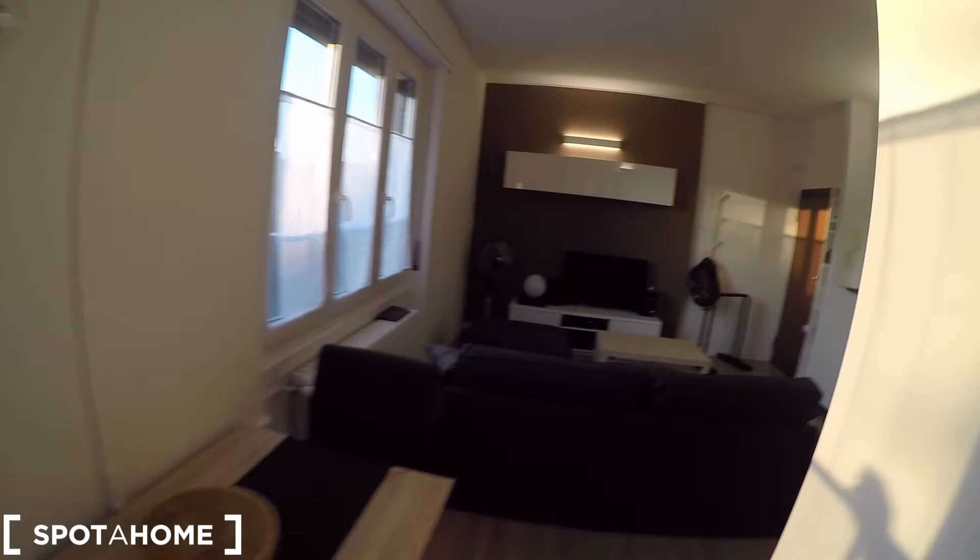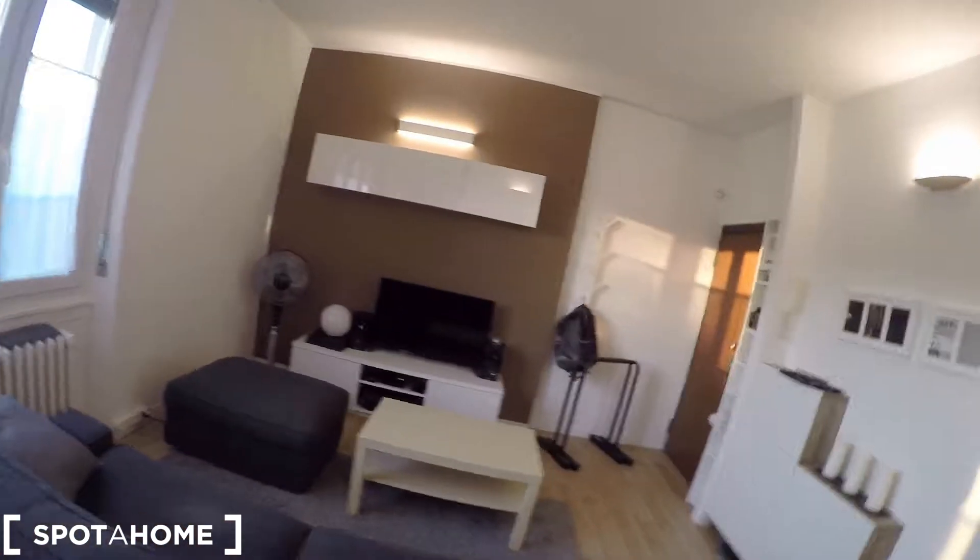There are also some windows on this side facing the courtyard patio, and a fan up there.